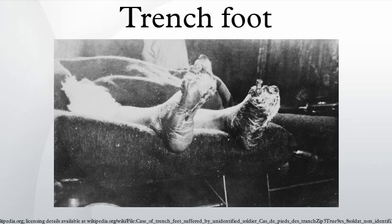Affected feet may become numb, affected by erythrosis or cemosis as a result of poor vascular supply, and feet may begin to have a decaying odor due to the possibility of the early stages of necrosis setting in. As the condition worsens, feet may also begin to swell.